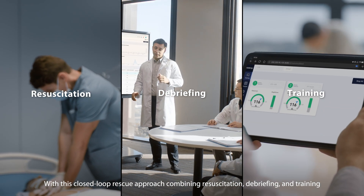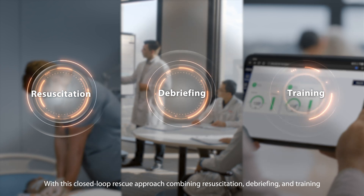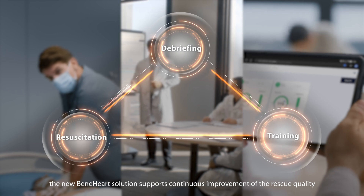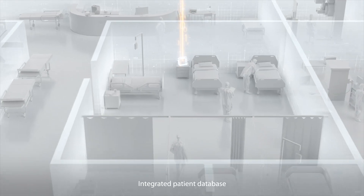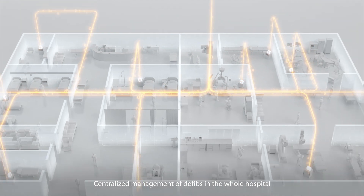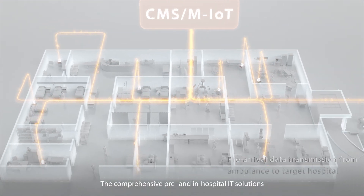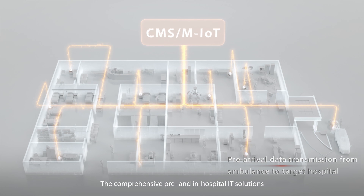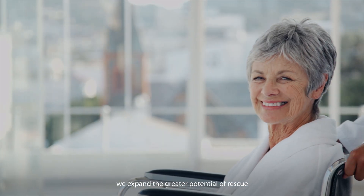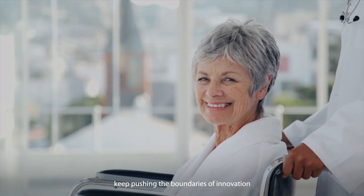Combining resuscitation, debriefing, and training, the new Mindray heart solution supports continuous improvement of rescue quality. The integrated patient database enables centralized management of defibrillators across the whole hospital, and the comprehensive pre- and in-hospital IT solutions bring about an advanced treat-and-cure system.